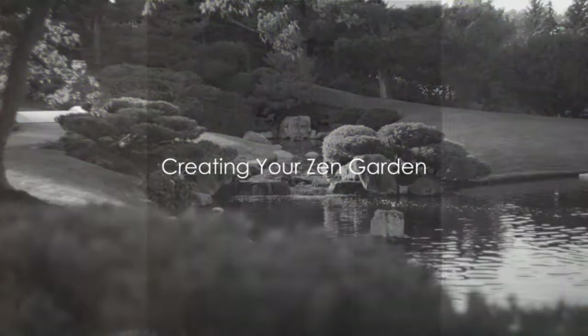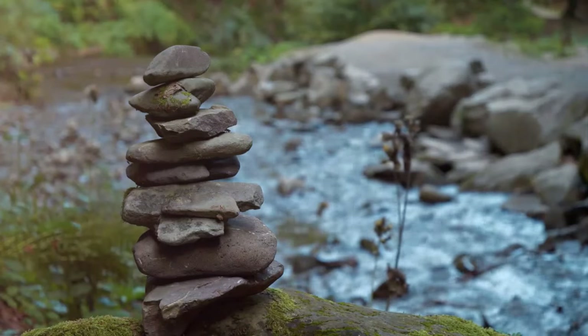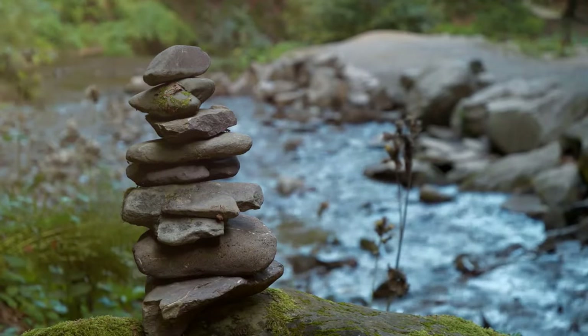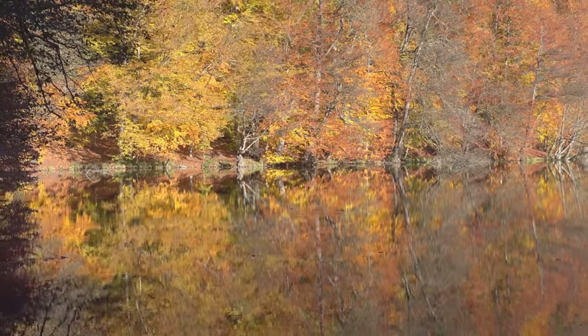Creating a Zen garden may seem like a daunting task, but it doesn't have to be. Start by selecting elements that resonate with you, each piece a reflection of personal serenity. Remember, the goal is to create a space that brings peace and inspires reflection.